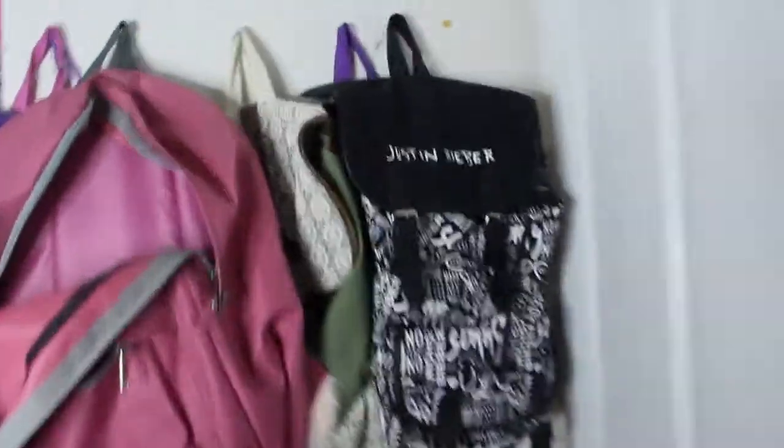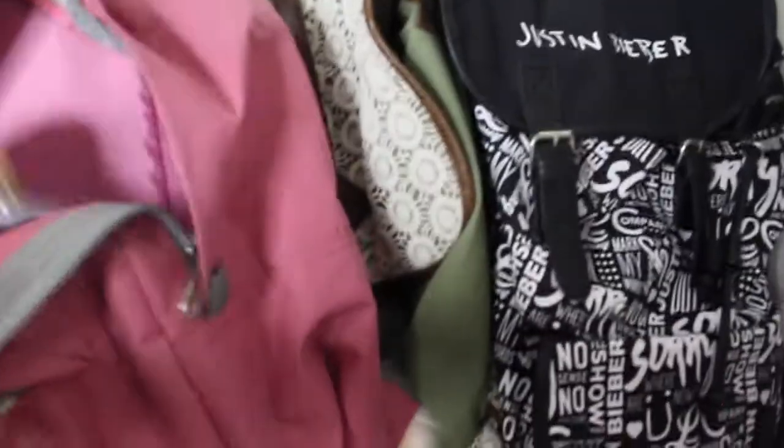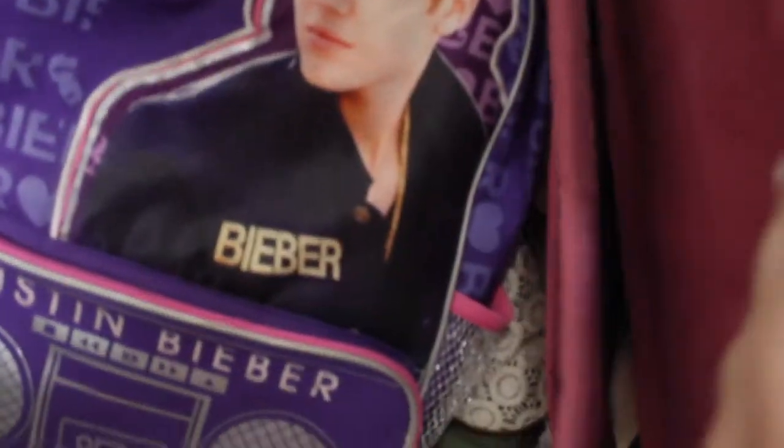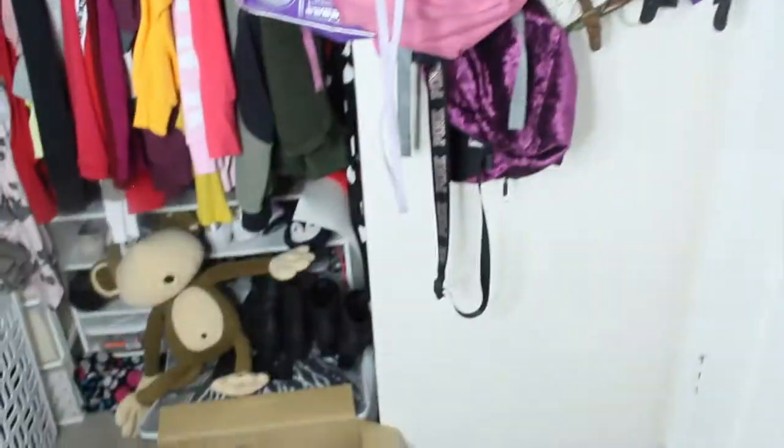Behind my door I have a backpack, my purse right here — this purse is from Target. I have a lot of Justin Bieber bags, like I have this one and this one. I also have this bag which is from Pink, plus another bag over there — just tons of different bags in this area.